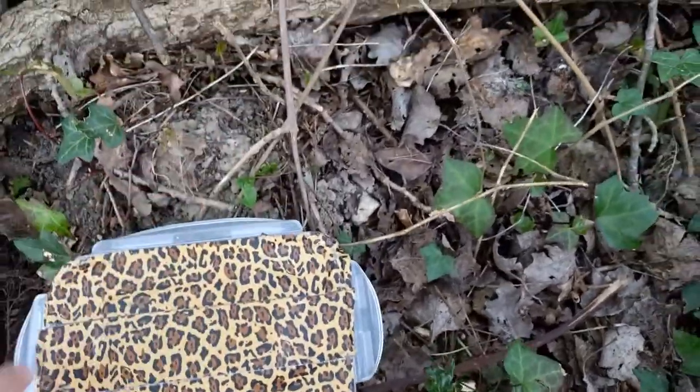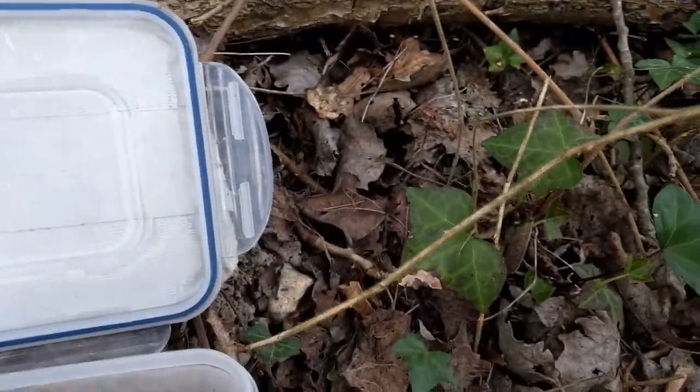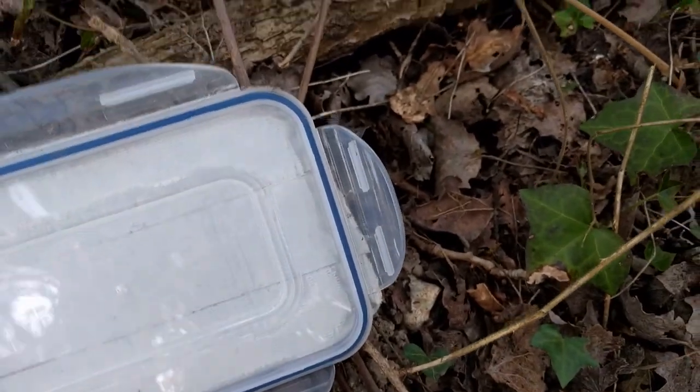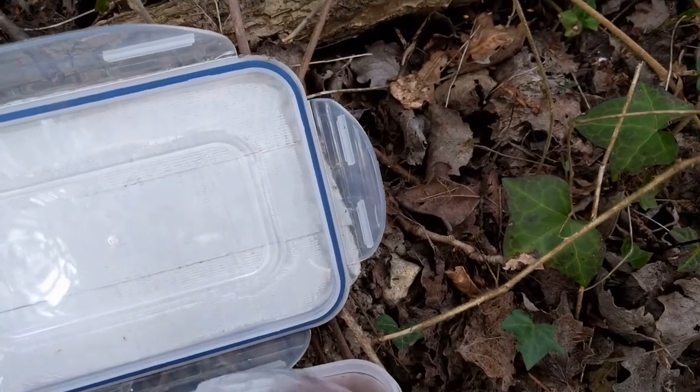I don't think it's the right camouflage for the UK, but hey ho. I'm just going to see what's inside. It's a happy man toy, Hello Kitty, a dinosaur, and a very nice wooden token. I'll just sign the logbook and get on to the next one.